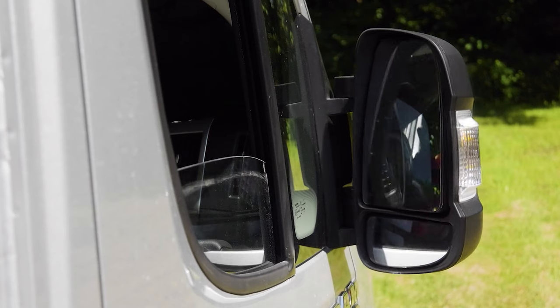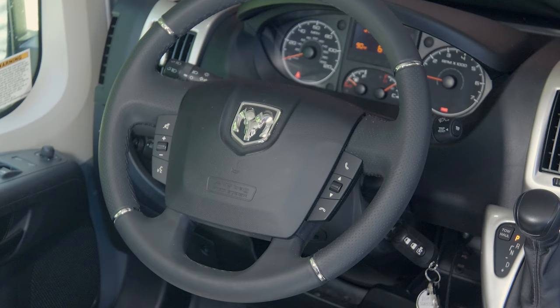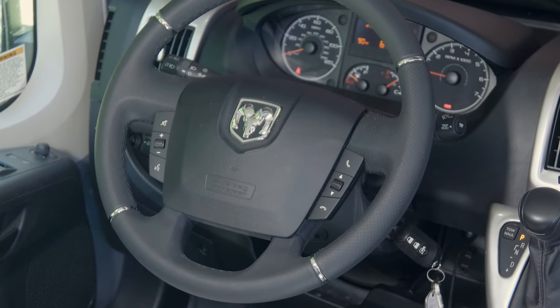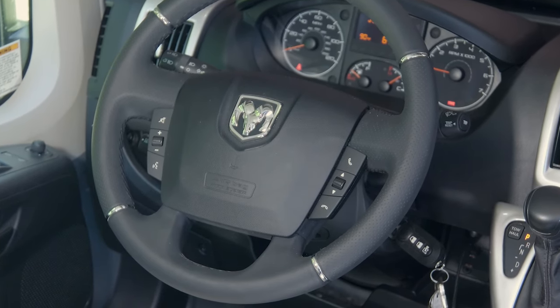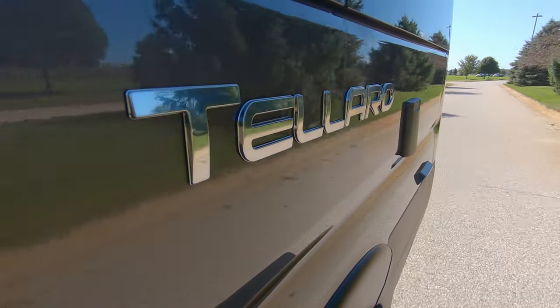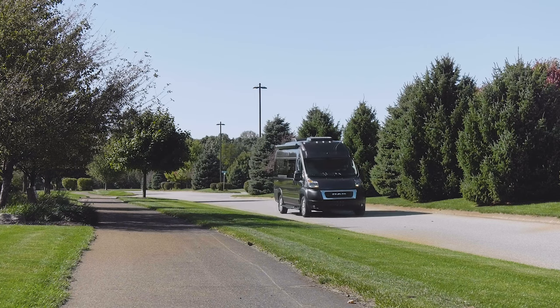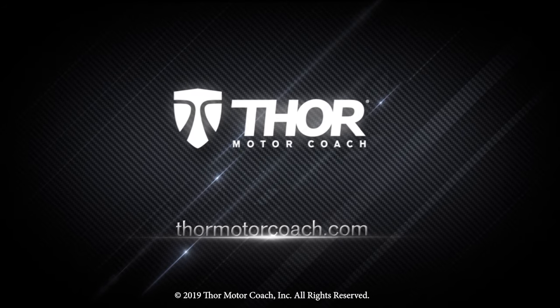You have adjustable heated and retractable mirrors. The tilt wheel has audio controls, keyless entry, emergency start — every option you could ever need on a great drive, and the start of something much more than just another vacation. This is the 2020 Talaro from Thor Motor Coach. Find the Talaro floor plan made to fit you at ThorMotorCoach.com.